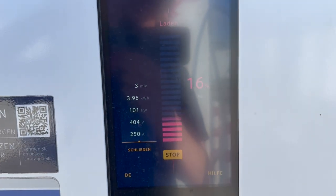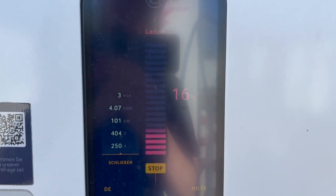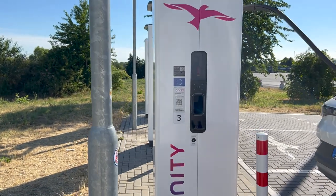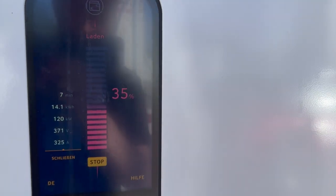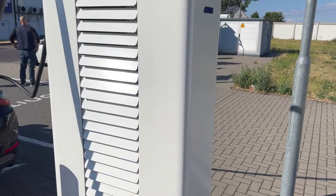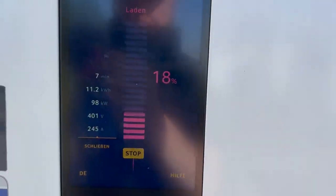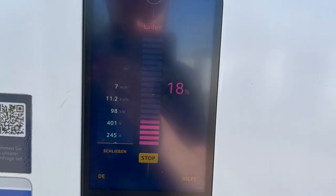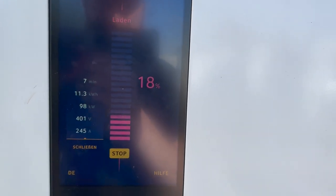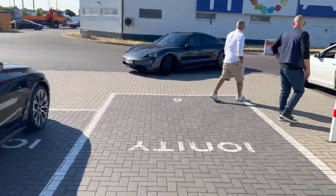Look at this Peugeot rocking 101 kilowatts charging speed. Meanwhile the ID.4 is doing 120 — also not bad. 325 amps — is that a hard limit? I don't know, might be. The Porsche is leaving over there — too late to check on the charging of the Porsche. And the i4 — that's weird, they didn't do any pre-conditioning.